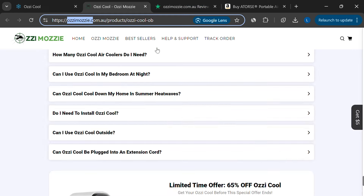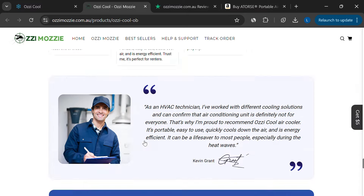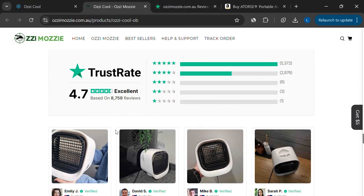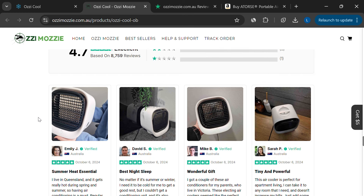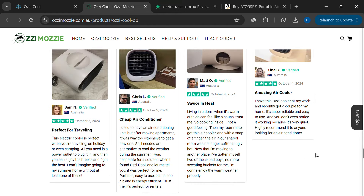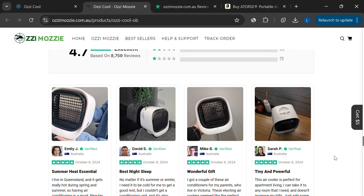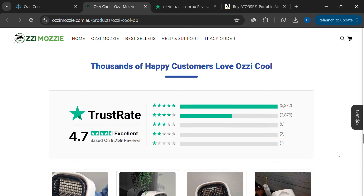The reviews on the Aussie Cool website are also suspicious. They claim to have over 8,700 reviews on Trustpilot with an impressive 4.7-star rating. But when you go to Trustpilot, there's no such listing for this product. In fact, the positive reviews on their site are likely fake, with many of the images used in these reviews being copied from other websites. This kind of misleading information is often a sign of a company that can't be trusted.